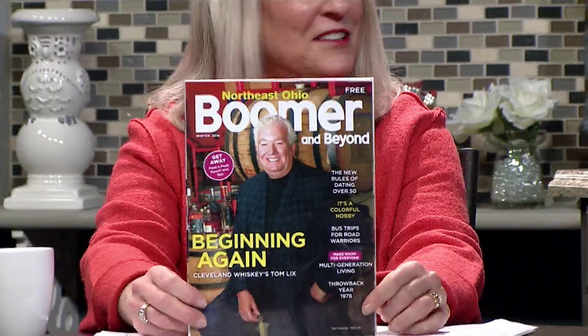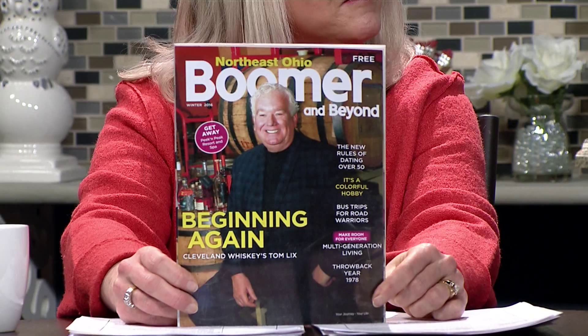On the cover is Tom Licks, a local legend. The theme for this winter issue is 'beginning again.' Marie did a wonderful interview with Tom, who is the founder of Cleveland Whiskey. He's really interesting — a great businessperson and actually a transplant to Cleveland. A family situation brought him here, and he used his business expertise to find room in a very specialized market to great success.